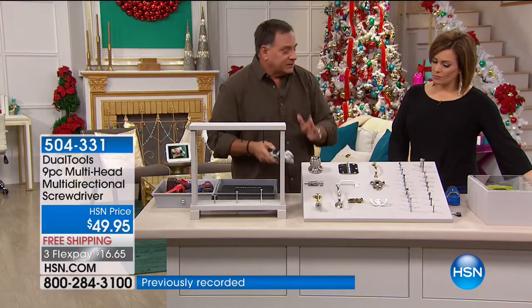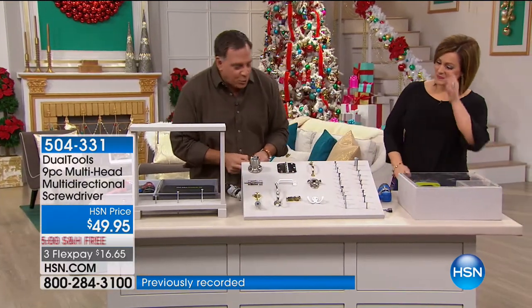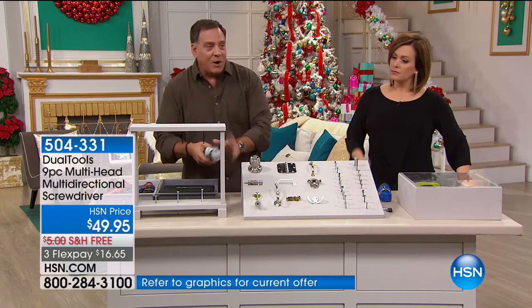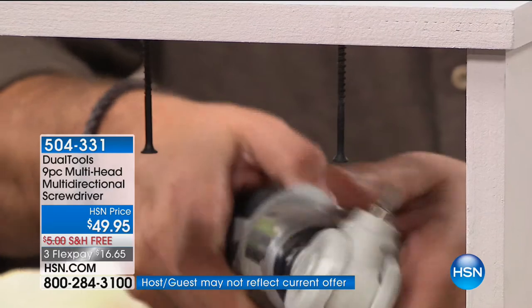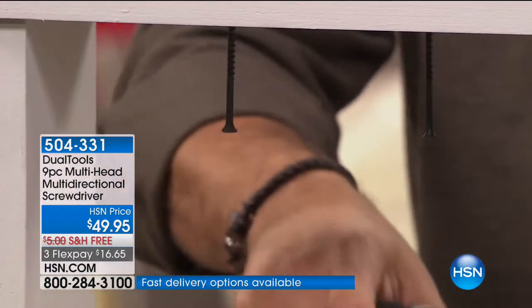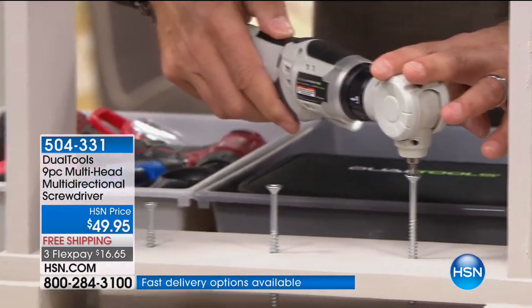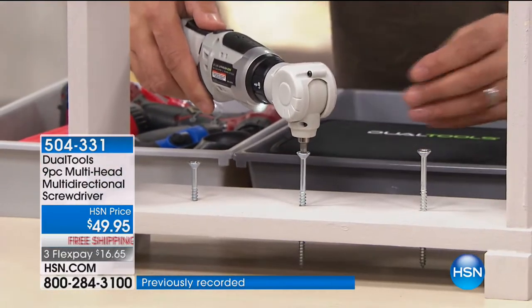Let's screw a couple things together — we're going to build stuff. I'm going to take a bit and stick it in the end of this. Notice the angles that I can screw things at. This goes in two different directions. You can see the way it can go into any position — multi-directional. There's really no other way I'd be able to do this otherwise. And it's powerful too.